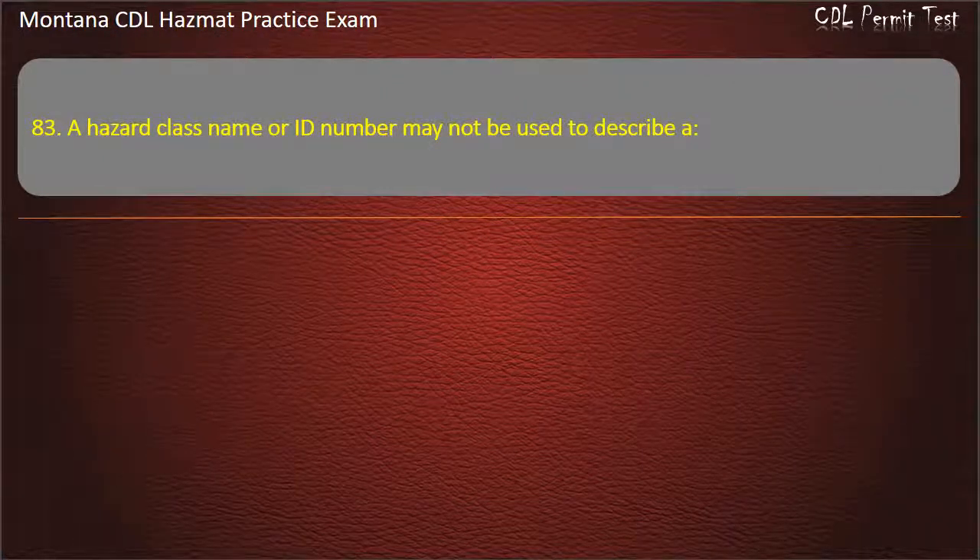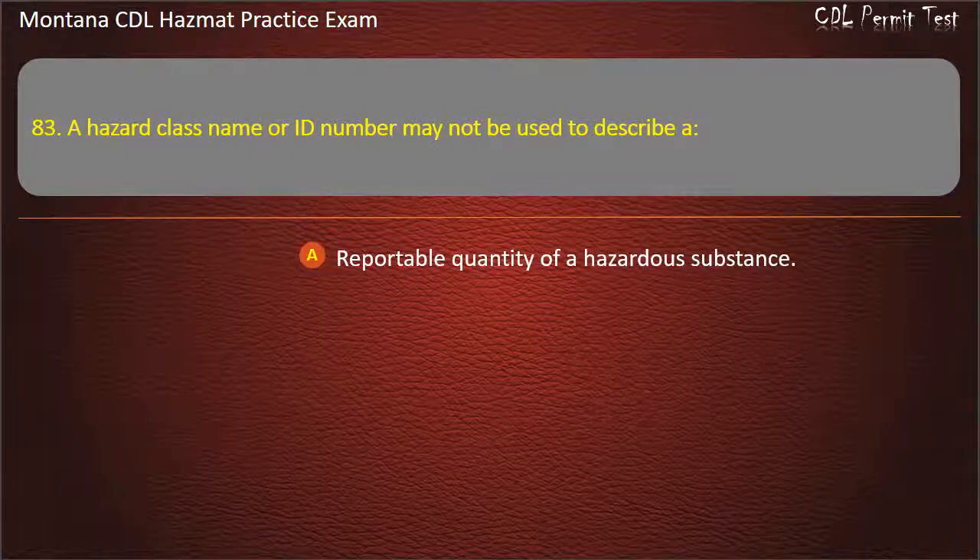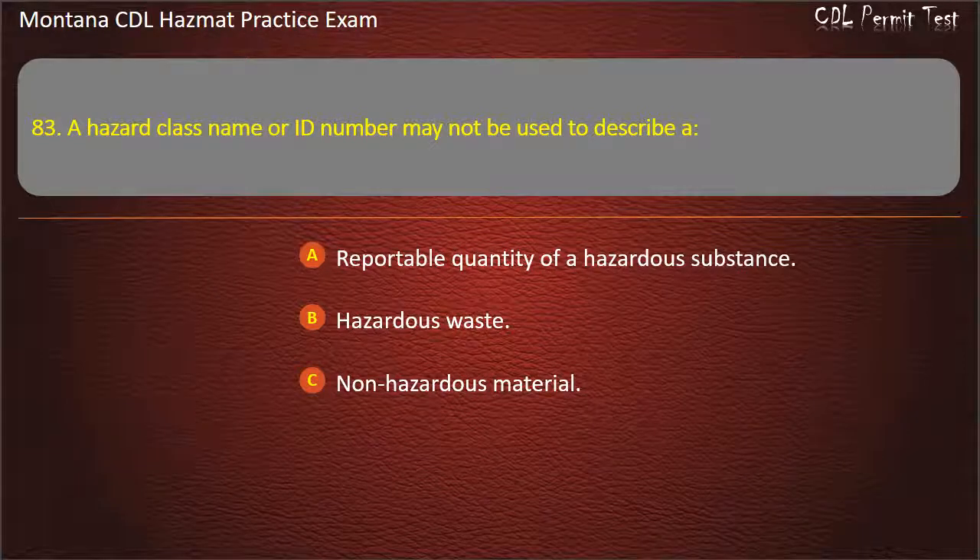Question 83. A hazard class name or ID number may not be used to describe a: reportable quantity of a hazardous substance; hazardous waste; or non-hazardous material. Answer: Non-hazardous material.